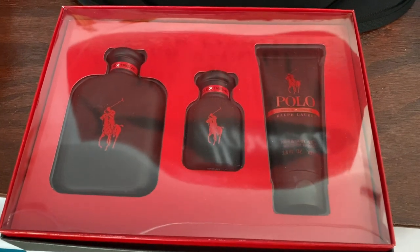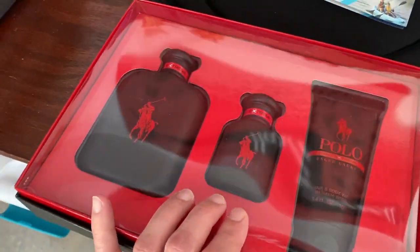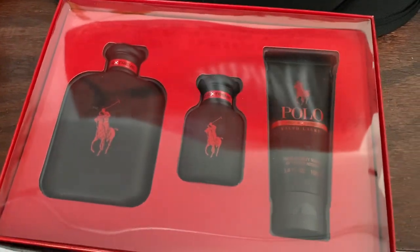I've got another item going out the door — it's the Polo Ralph Lauren three-piece gift set cologne. I bought this for a dollar at a garage sale just the other day, posted it, and it sold for $49.99 plus shipping.